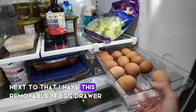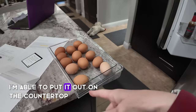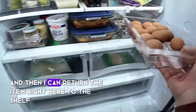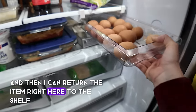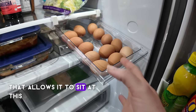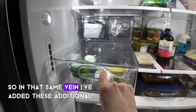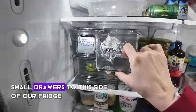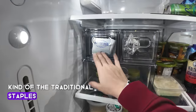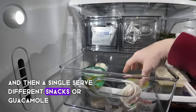Next to that I have this removable 18-egg drawer. What I love about it is I'm able to put it out on the countertop, fill it with eggs from the carton, and then return it to the shelf. There's a locking mechanism that lets it sit at a tilted angle so all the eggs roll forward. I've also added small drawers to this side of the fridge — a handy place to keep staples like cream cheese, butter, and single-serve snacks.